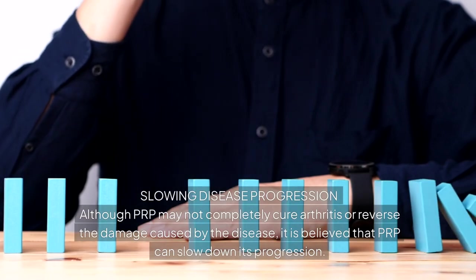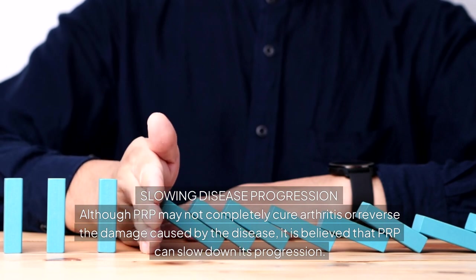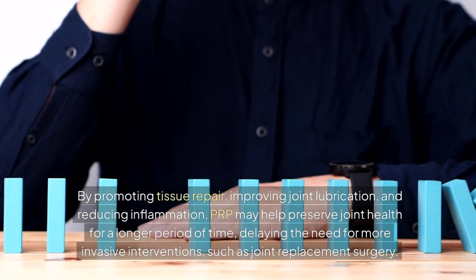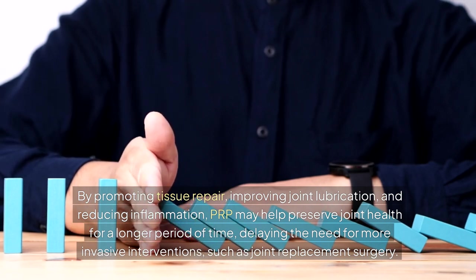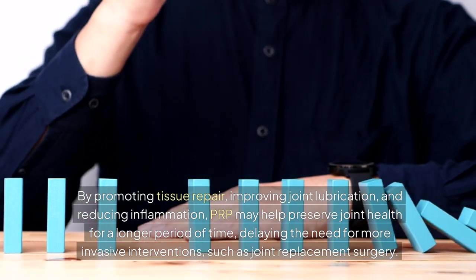Slowing disease progression: although PRP may not completely cure arthritis or reverse the damage caused by the disease, it is believed that PRP can slow down its progression. By promoting tissue repair, improving joint lubrication, and reducing inflammation, PRP may help preserve joint health for a longer period of time, delaying the need for more invasive interventions such as joint replacement surgery.